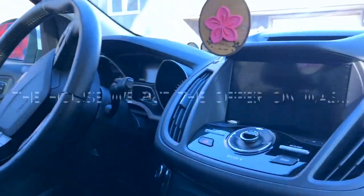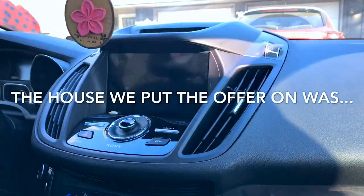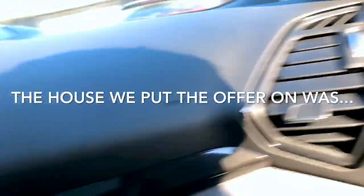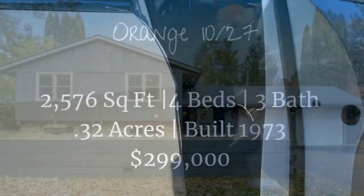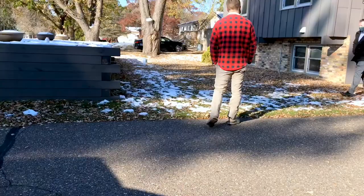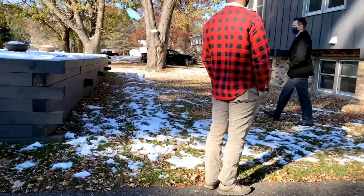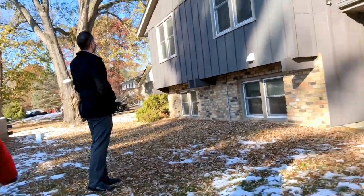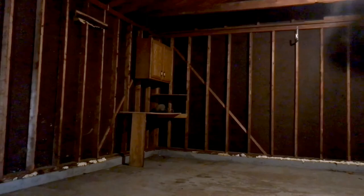We made it to the first house! Let's check it out! It's pretty dry — we don't have to look at the outside. It's kind of an interesting front door. It's not a bad garage, but it is cold.